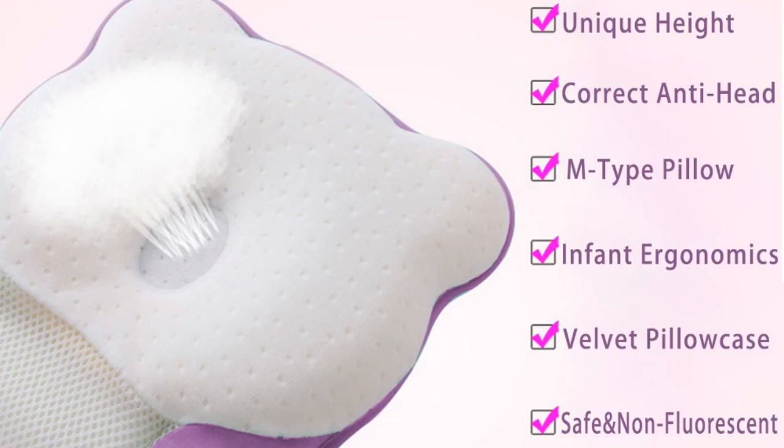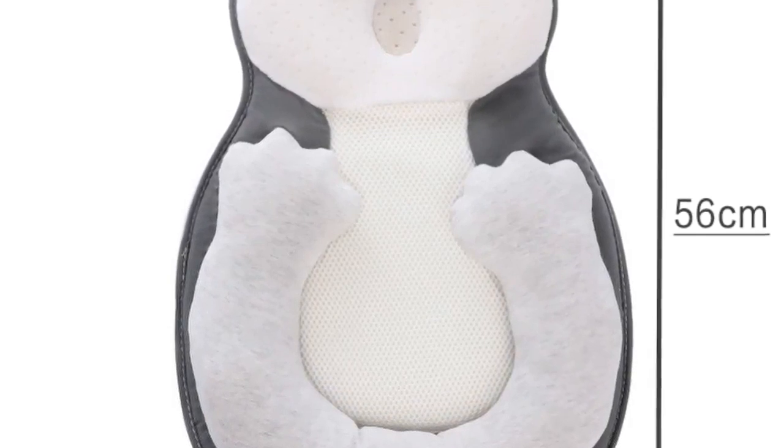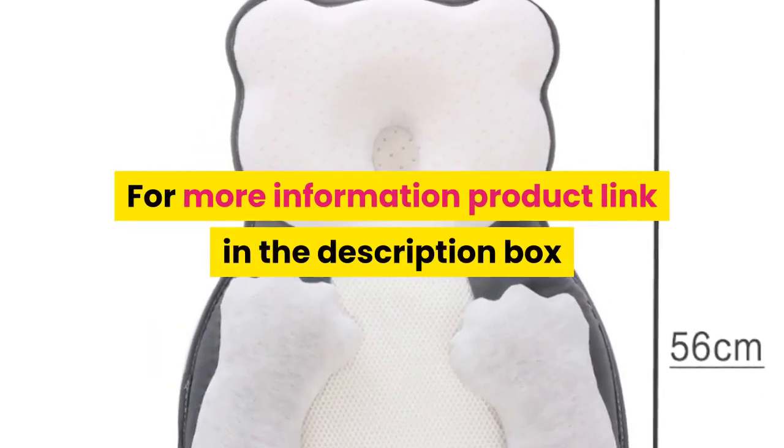Function 1: Baby head pillow. Function 2: Newborn sleep positioner. Function 3: Pillow toddler. For more information, product link in the description box.